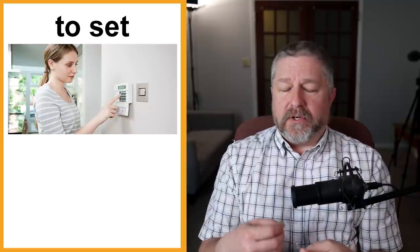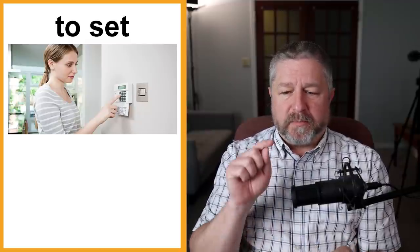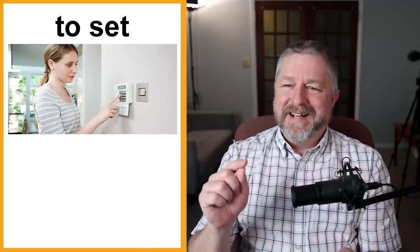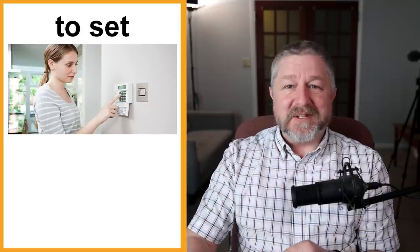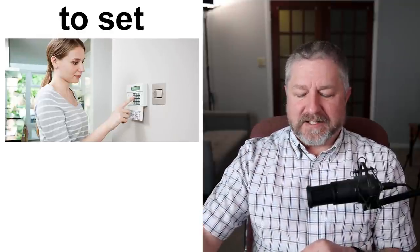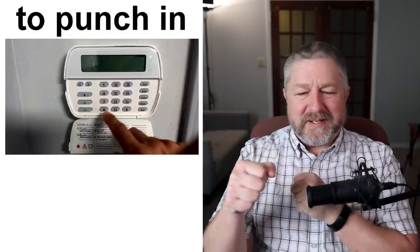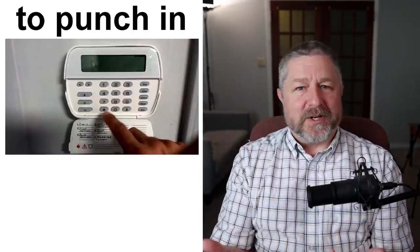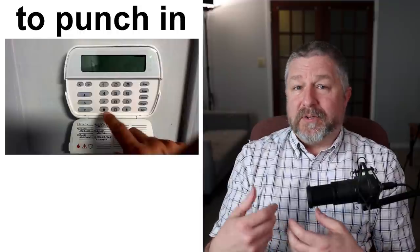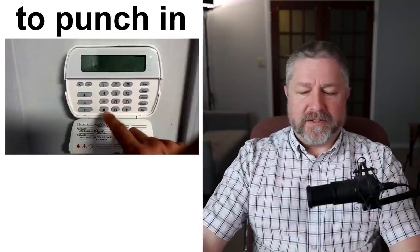The verb we use is "to set." If your house or building has an alarm system, when you leave, you set the alarm. You punch in your code — and by the way, one, two, three, four is a bad code; you should have something far more complex. We also use the phrase "punch in your code" — you're not punching with your fists, but punching in with your finger. If you're leaving work with someone, you might say: "Just a minute, I'll punch in my code and set the alarm." That would be a common thing to say.